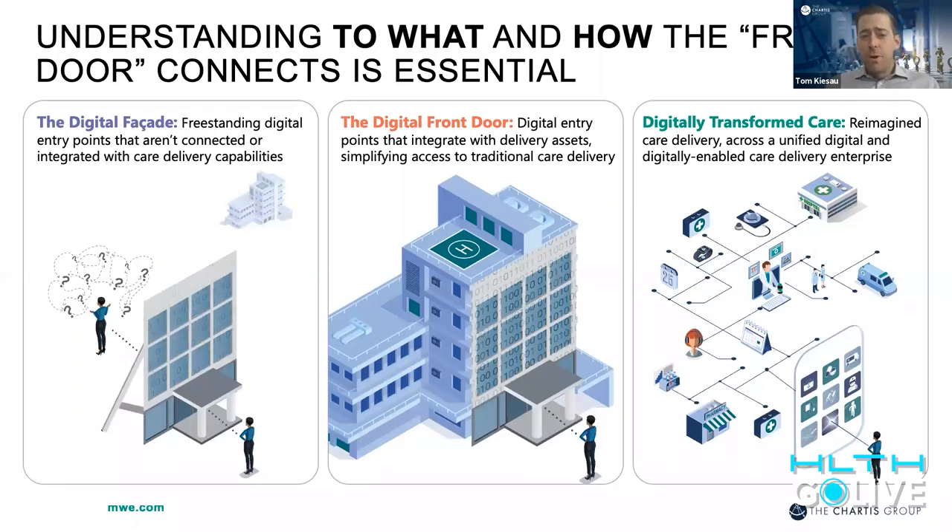Whether you're a provider of the technology, a health system, or a payer — the digital entry points need to be integrated into something. Far too often they're not. There are really two points: the digital front door in the middle, integrating into legacy care delivery capabilities and making it easier to access those capabilities — which is important, it is better than the current state for most patients. But we really want to think about how we create digitally transformed care and how the digital front door integrates into all different capabilities — virtual, proactive, physical — to transform care delivery in a completely unified manner for the patient across all sites of care.